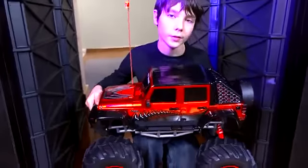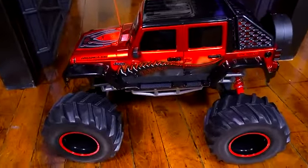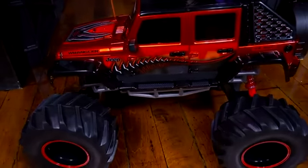The Jeep is a workhorse, and so is this RC. And you can only get this Jeep from New Bright. Let's say cheers!